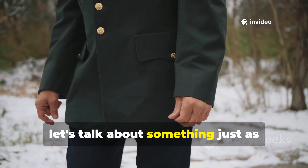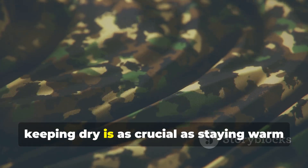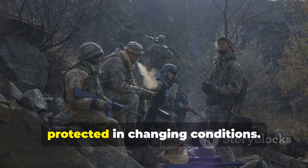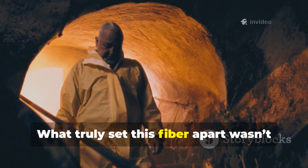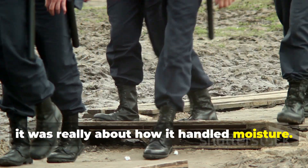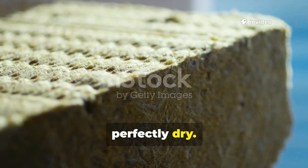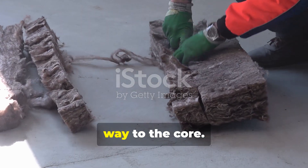Now let's talk about something just as important: managing moisture. Keeping dry is as crucial as staying warm when you're out there. The right materials will help move sweat and dampness away from your skin, making sure you stay comfortable and protected in changing conditions. What truly set this fibre apart wasn't only its loft — it was how it handled moisture. The strands were hydrophobic, meaning water was repelled from the surface, while the inner air pockets stayed perfectly dry. Whether it was sweat, rain, or condensation, none of it managed to penetrate all the way to the core.